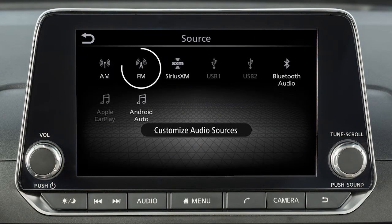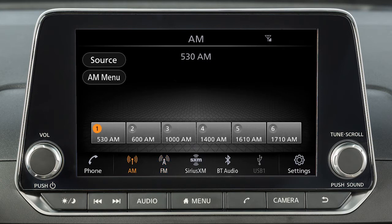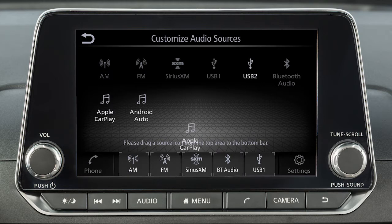Press this button, then touch Source to choose an audio source. Touch a selection from the launch bar from any audio mode to play a different source. With the audio screen displayed, touch Source, then touch Customize Audio Sources, and drag your preferred sources to the launch bar to customize these keys.